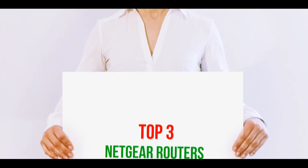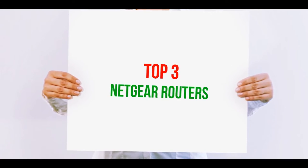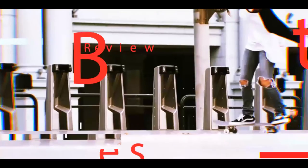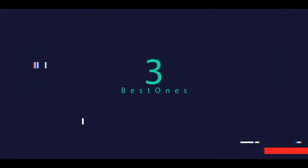Hi guys, welcome back to my channel. In today's video we're going to check out the top three best Netgear routers.